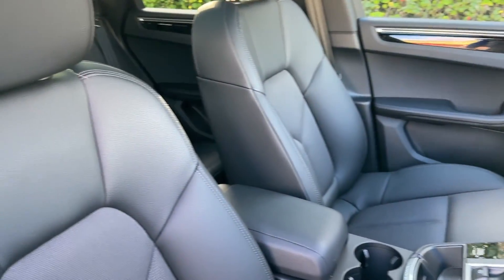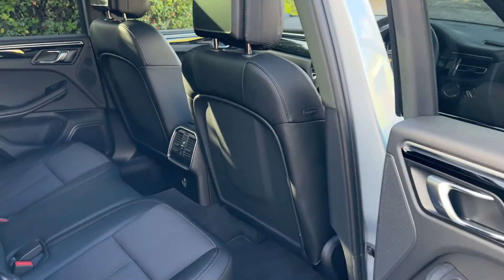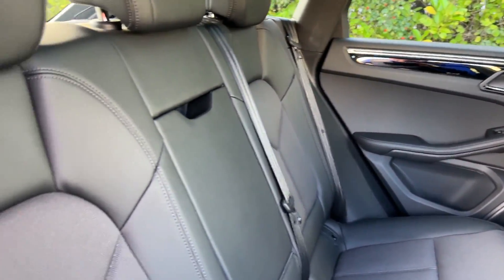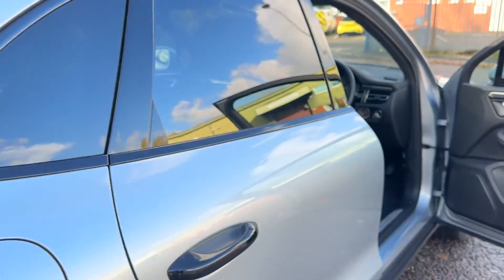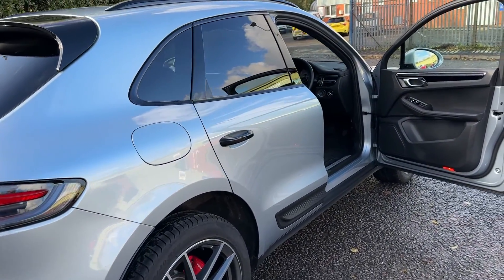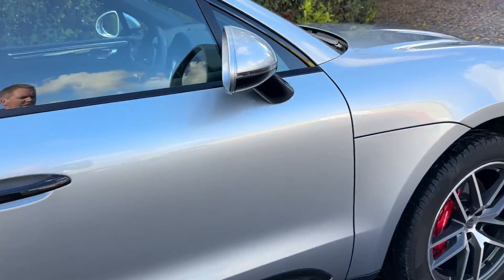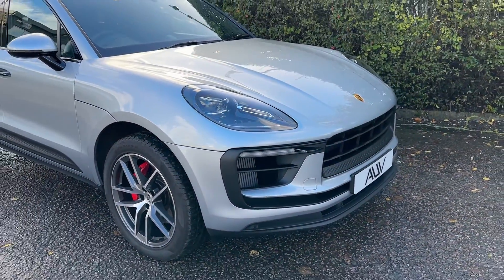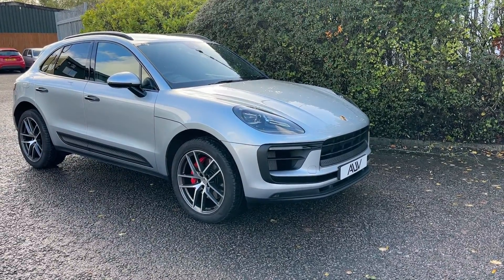There is a waiting list for these cars — if you've ordered one, you'll know you can't just get one straight away. We have this one here, it's physical, it's owned by us, it's ready to go. We can look at a finance package for you across several lenders to get a deal that hopefully fits. We can offer you a part exchange, and we can deliver the car free of charge throughout the UK mainland.